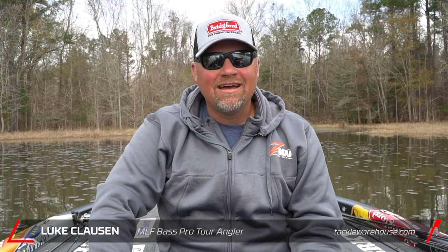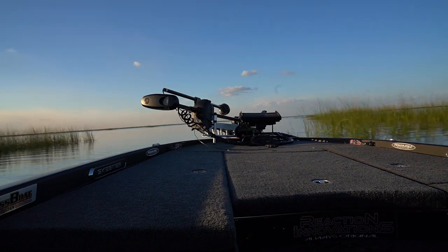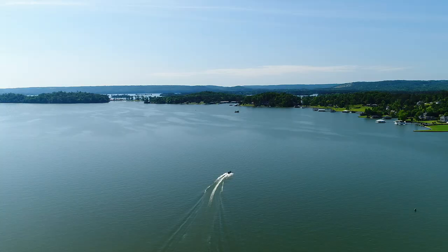Hey guys, Luke Clausen here. Probably the most common question I get from people that know we fish all over the country and fish all these lakes is: how do you go to a new lake and just find fish? And that is a question with a good answer, because it's not an easy one.